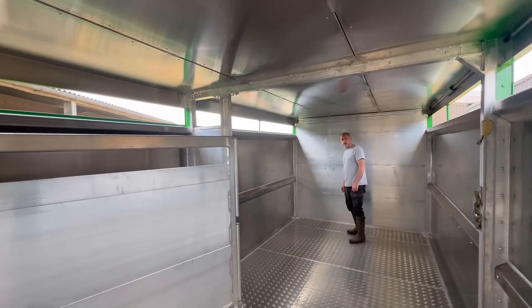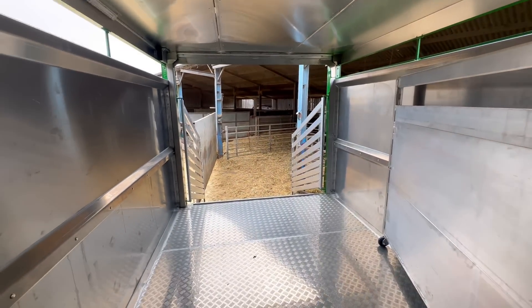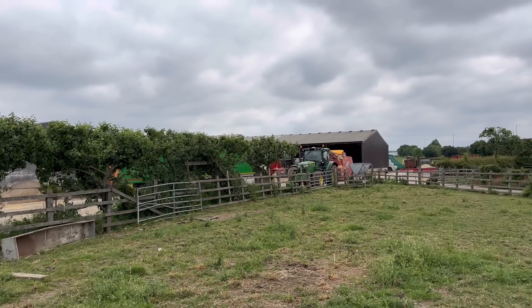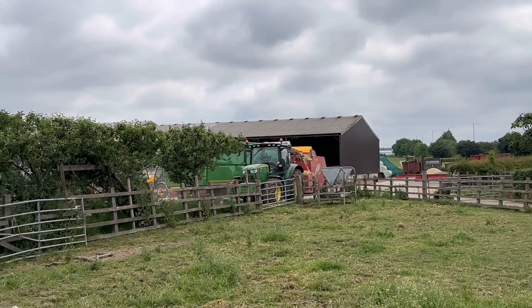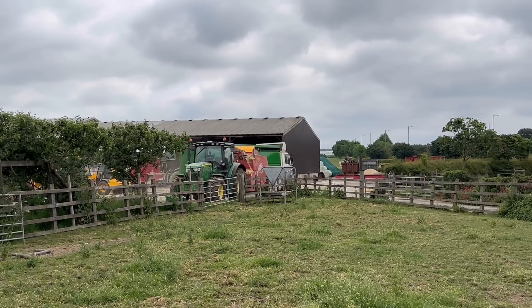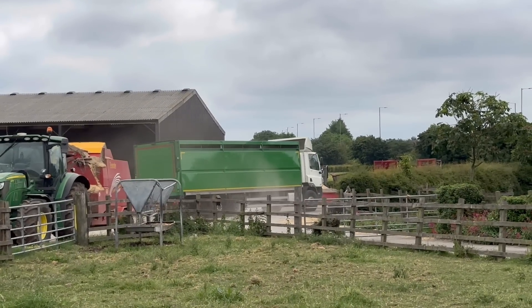Because on the old lorry the interior lighting didn't work — it stopped working. So my dad's getting off with the first load going into the cattle trailer — the cattle box, whatever you want to call it. There we go, on its way.